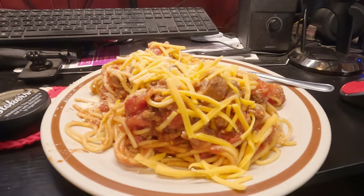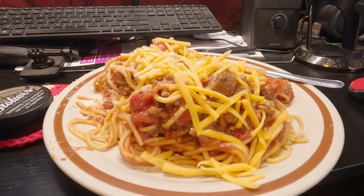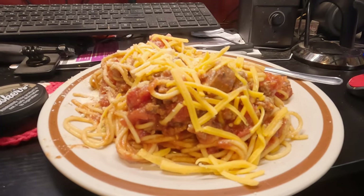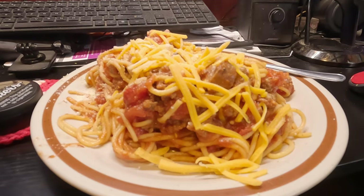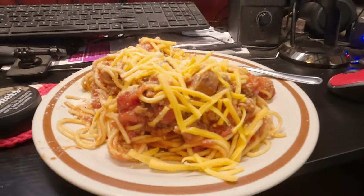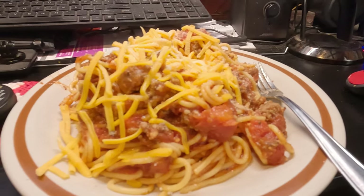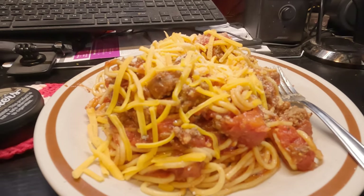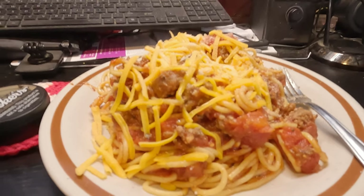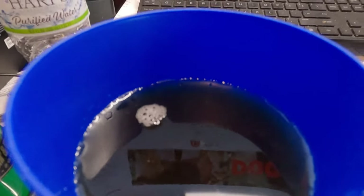I realized I have not eaten anything since yesterday morning - Friday morning or Thursday morning. So I made myself a big batch of spaghetti. I got Italian sausage in there and ground chuck. A little sharp cheddar cheese on top with some parmesan cheese. Wash it down with an ice cold unsweet tea.